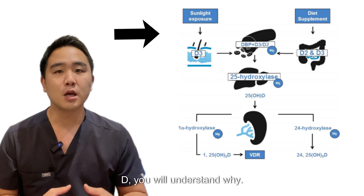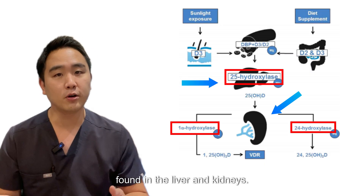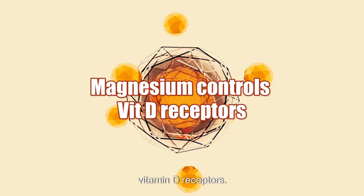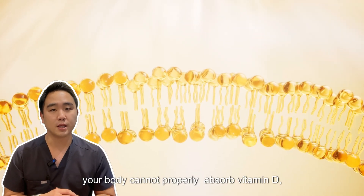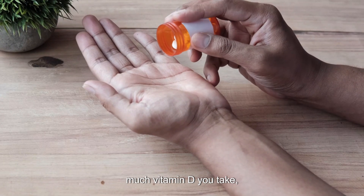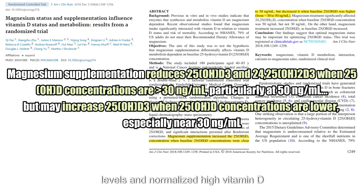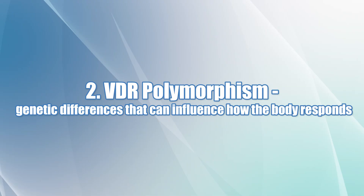The first reason could be a magnesium deficiency. The enzymes that metabolize vitamin D are found in the liver and kidneys, but these enzymes are magnesium-dependent. Not only that, but magnesium also controls the function of vitamin D receptors. This means if you're short on magnesium, your body cannot properly absorb vitamin D, leading to problems with metabolism. So no matter how much sun you get or how much vitamin D you take, your blood levels might not increase. Studies have shown that magnesium supplementation increased low vitamin D levels and normalized high vitamin D levels.